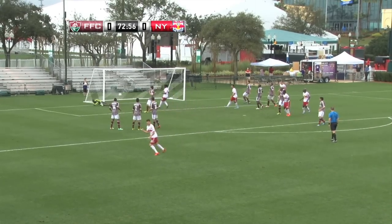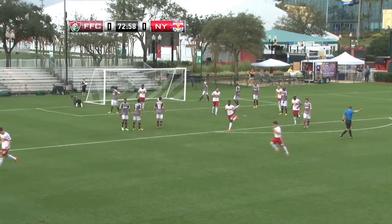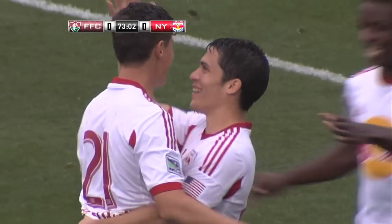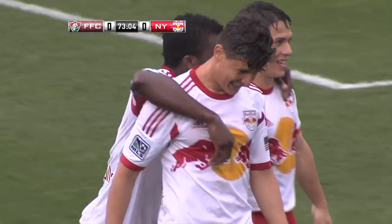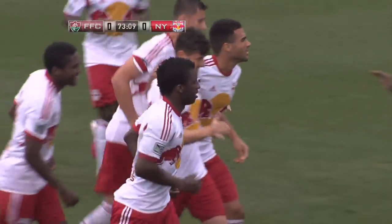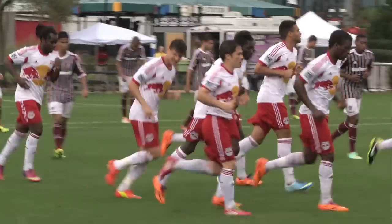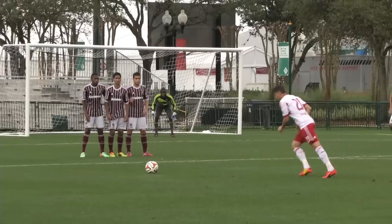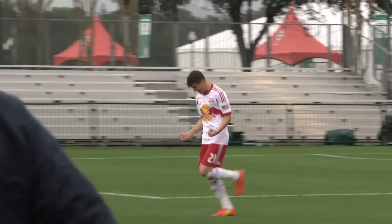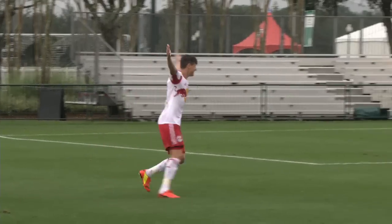Bolvar goes for goal himself — oh goodness, what a strike! And finally they have the breakthrough. Sensational strike from Ruben Bolvar for the second goal in as many games for him, and New York lead 1-0. You got a sense from the beginning, the way he stood over the ball, that he could perhaps think about shooting to that near post outside the wall.